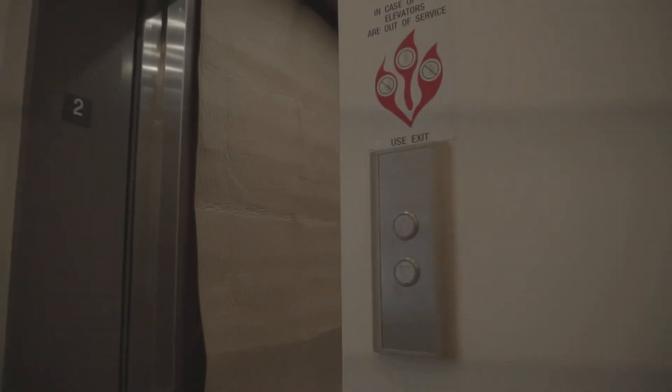One of the truly unique features of 155 Noble is the private keyed elevator access to each floor, and each unit has its own private cabana on the rooftop with incredible Manhattan and water views.